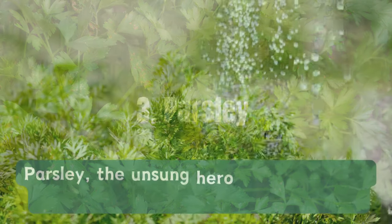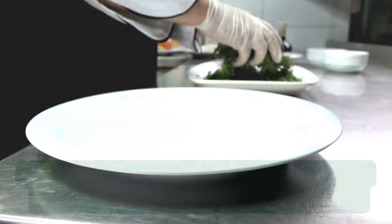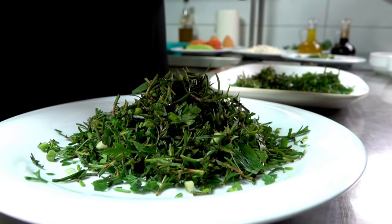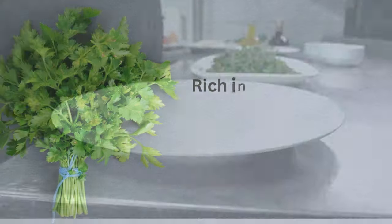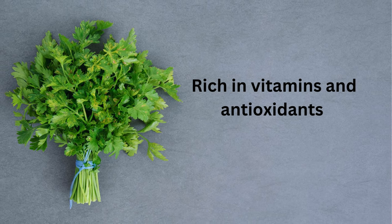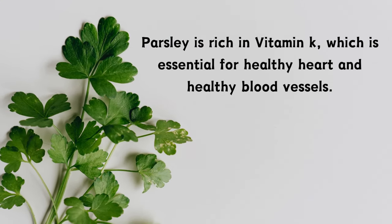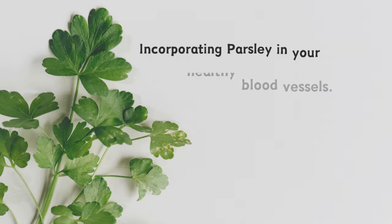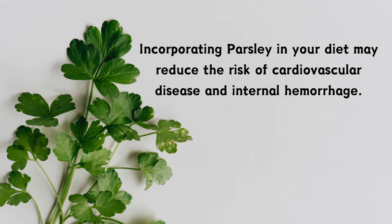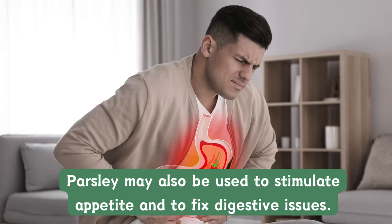Number three: Parsley — the unsung hero of gardens — is a must-have for more reasons than one. Beyond its vibrant greenery, parsley is a flavour-packed addition to your meals, enhancing dishes with its fresh and earthy taste. This humble herb is a nutritional powerhouse, rich in vitamins and antioxidants. Parsley is rich in vitamin K, which is essential for a healthy heart and healthy blood vessels. Incorporating parsley in your diet may reduce the risk of cardiovascular disease and internal hemorrhage. Parsley may also be used to stimulate appetite and to fix digestive issues.